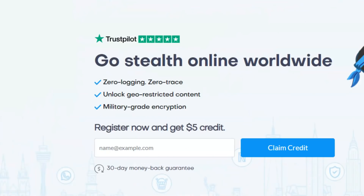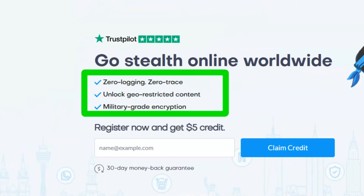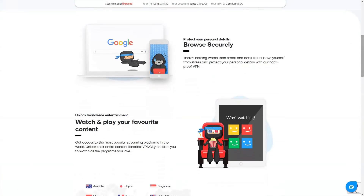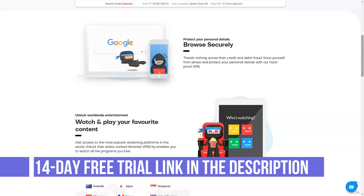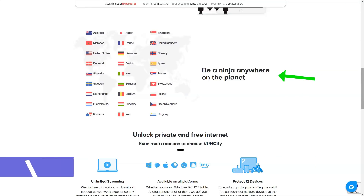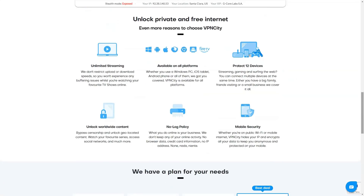VPN City is a nice and easy-to-use service that unblocks almost everything at a very reasonable price. It has a decent-sized network with 3,167 servers in 42 locations and 33 countries — and not only in Europe and North America. There are servers in Australia, Dominican Republic, Hong Kong, India, Jamaica, Japan, Morocco, Panama, Peru, Seychelles, and other countries.